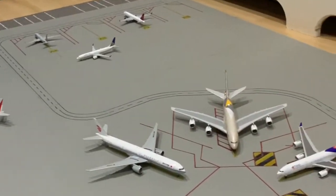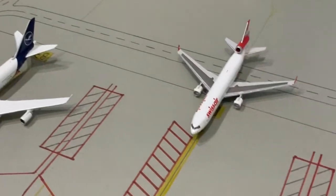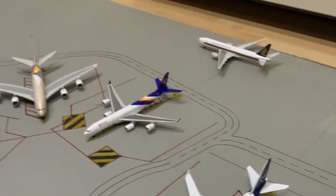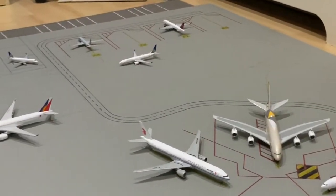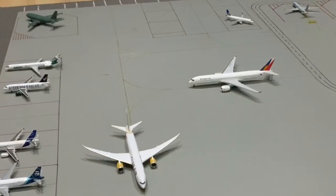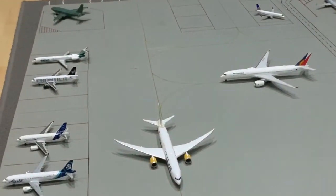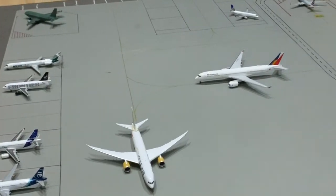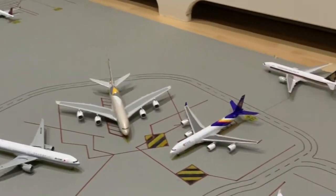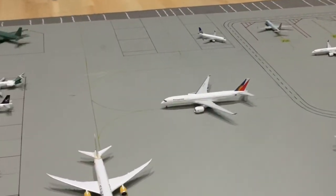For my LAX third update, I hope you enjoy. If you did enjoy, please like and subscribe. If you have any airline suggestions you'd like to see at this airport — like Southwest or an international airline — please let me know in the comments. Anyways, bye!